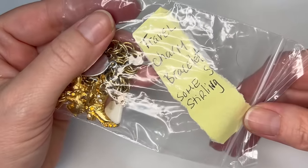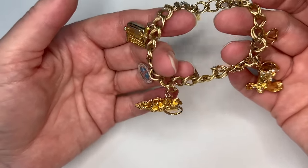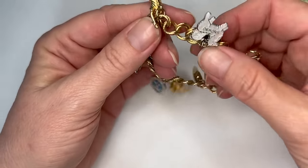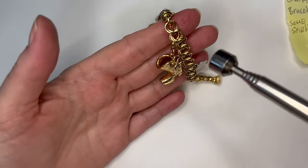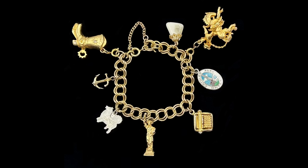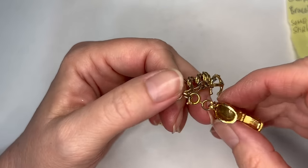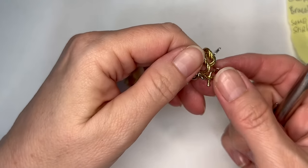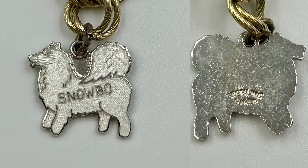Travel charm bracelet, some sterling. She has a Chrysler Park, Ontario charm — so both Sue and Patricia are from Ontario. The bracelet itself doesn't have any markings and it is magnetic, but let's look at each one of these little charms. It has a safety clasp. We have this boot rhinestone charm that looks very costume, and then we have this little magnetic anchor. This must be the little sterling charm she's talking about.